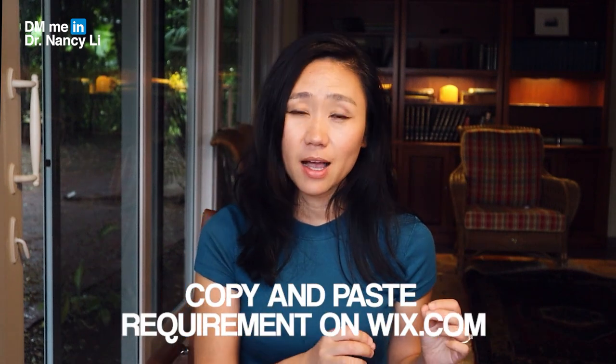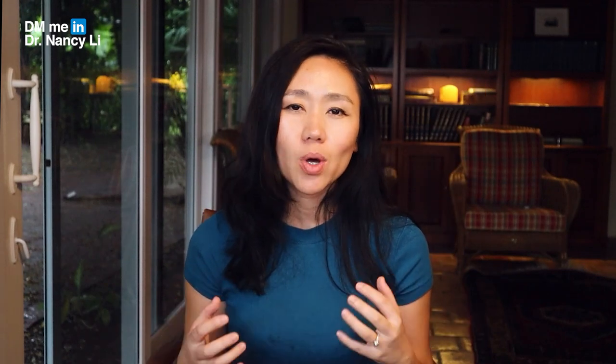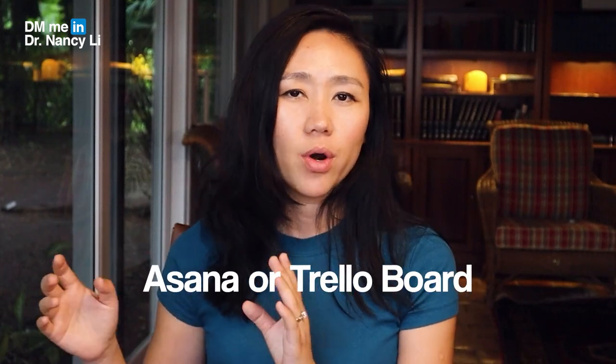If you don't know how to write product requirements, check out my video where I talk about five different kinds of product requirements with specific examples. Once you write your requirements, you can copy-paste them into Wix.com — the first tool I mentioned — to make your life much easier. You can also directly screenshot your Asana or Trello board and put it on Wix as well.